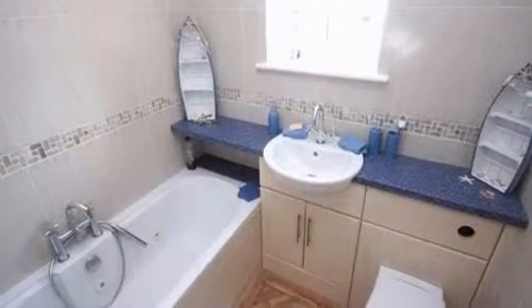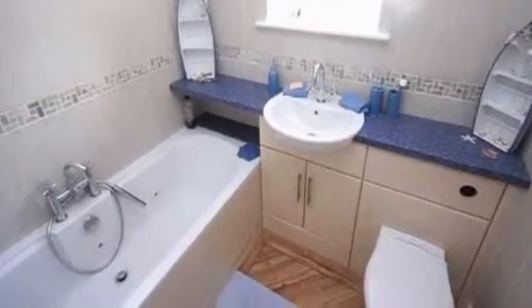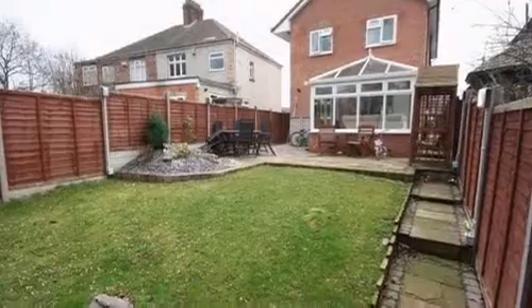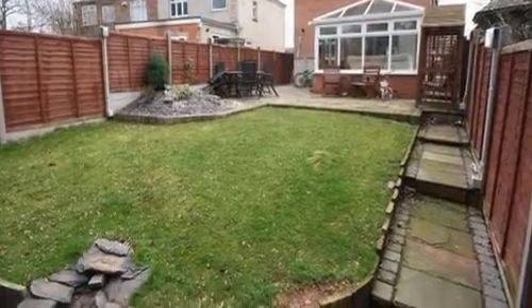Three further bedrooms are served by a family bathroom, which has fully tiled walls and includes a jacuzzi bath with mixer tap over. Externally, the enclosed and landscaped rear garden is mainly laid to lawn, with areas of patio.